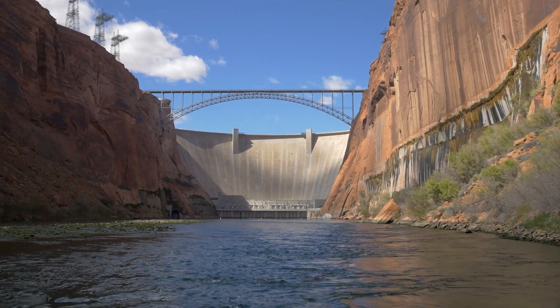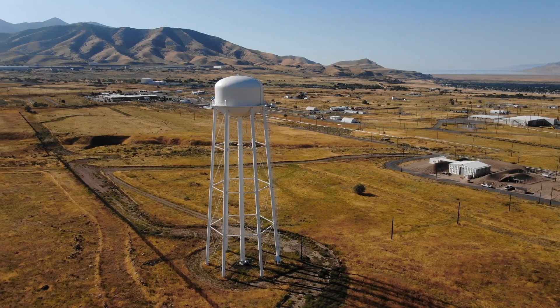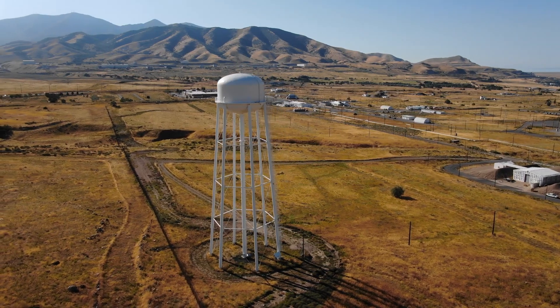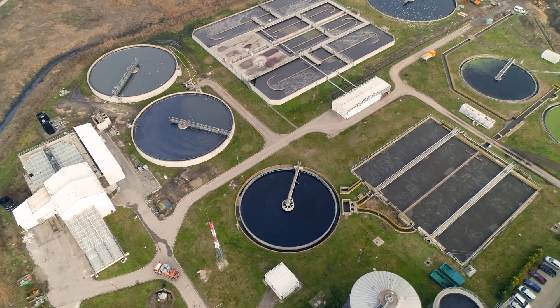Some engineering achievements are visibly remarkable. It's easy to celebrate the massive projects across the world, the Hoover Dams and the Golden Gate Bridges. But it's just as easy to overlook the less notable infrastructure all around us that makes modern life possible. If you've seen any of my videos, you know that I think structures hidden in plain sight are just as worthy of celebration.